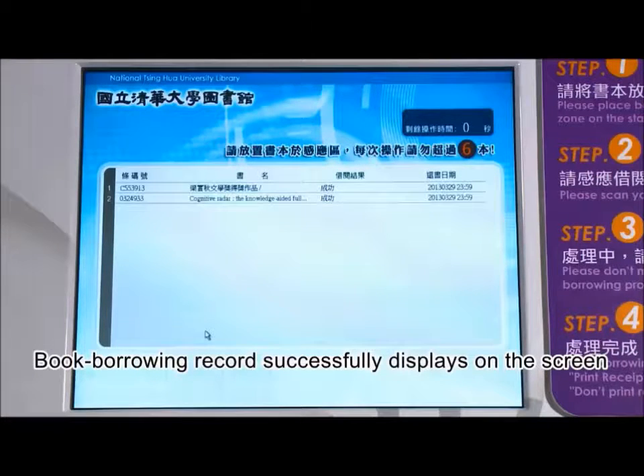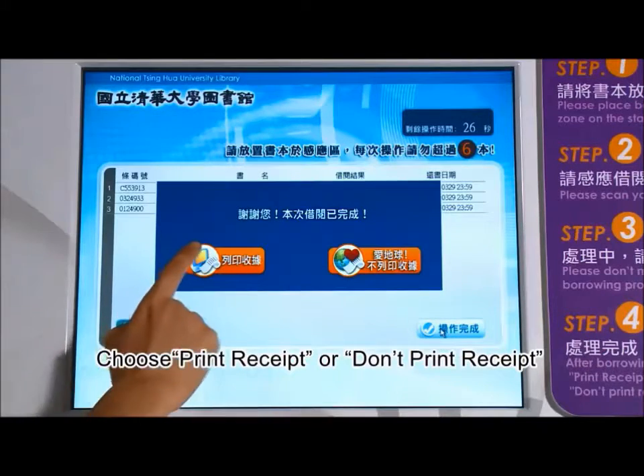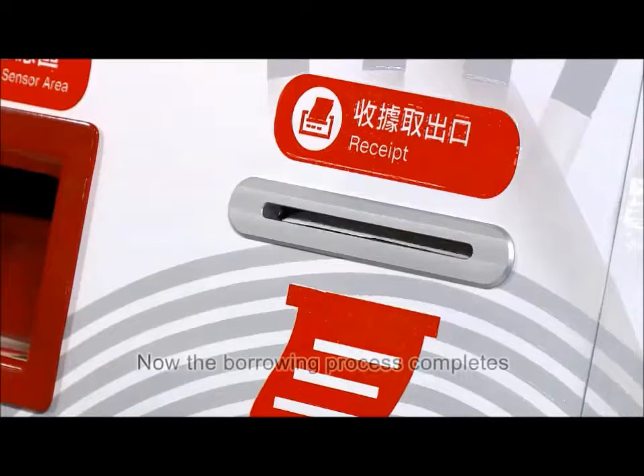The self-service station can scan multiple books at one time. Due to simple and instant steps, patrons can borrow books without waiting.